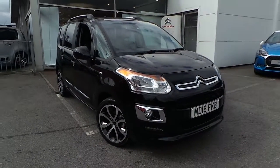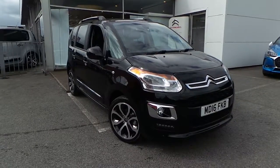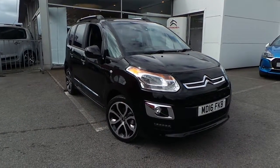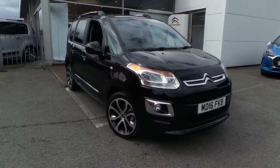Welcome to this vehicle presentation here at Pentagon Citroen in Oldham. Today we have for you a 16 plate C3 Picasso. It's the 1.6 Blue HDI in the Platinum Edition.